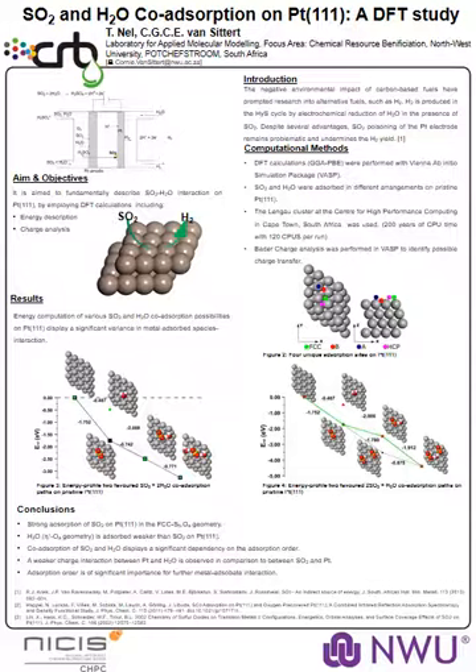A key component of this cycle is the catalyst surface upon which this reaction takes place, and platinum is usually chosen. In this study, we investigated the co-adsorption of these two species onto the platinum surface through the employment of density functional theory. Sulfur dioxide and water were adsorbed in different arrangements on the pristine surface.